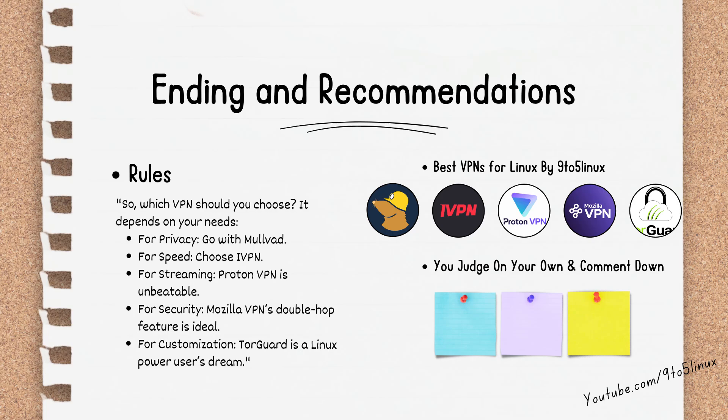Thanks for watching. If this video helped you find the best VPN for Linux, give it a thumbs up and share it with your fellow Linux users. Don't forget to subscribe for more tech reviews, Linux tips, and tutorials. Hit the notification bell so you never miss an update. Links to each VPN are in the description below — check them out and secure your online experience today.